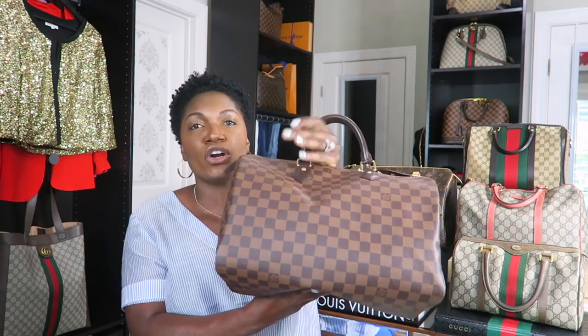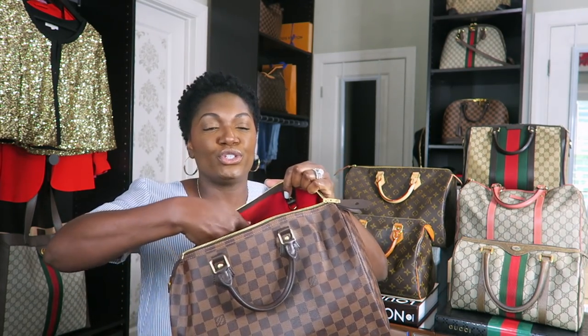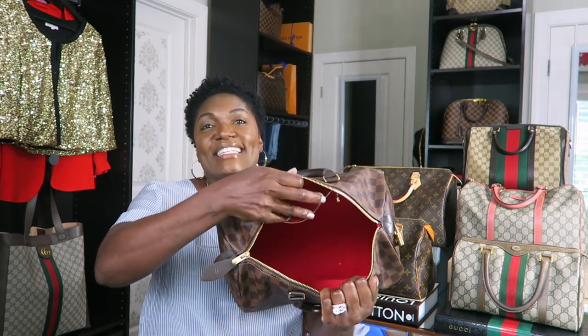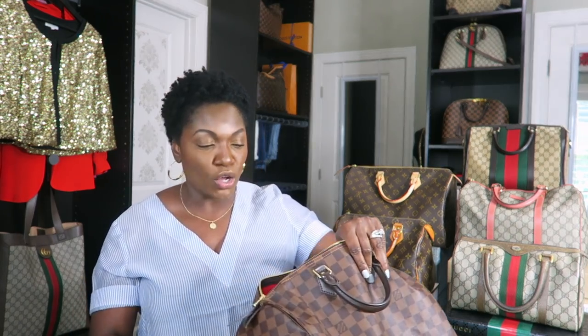With the Louis Vuitton Speedies, I love the fact that they are so casual — so let's say you're going out with your girlfriends and you're not trying to do the most; these Speedies are just ideal for that. Look at that gorgeous red canvas interior — so vibrant, just beautiful. With the Gucci Boston bag I just shared, we had those two additional little side pockets, but you're not going to get that with the Speedy 40. However, you do get this really nice zippered pocket. I've had this bag for quite some time, and the canvas on the inside is just gorgeous.